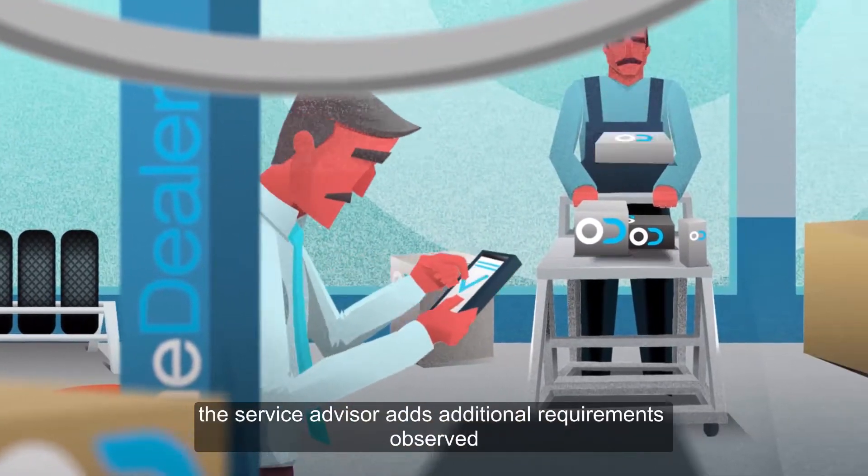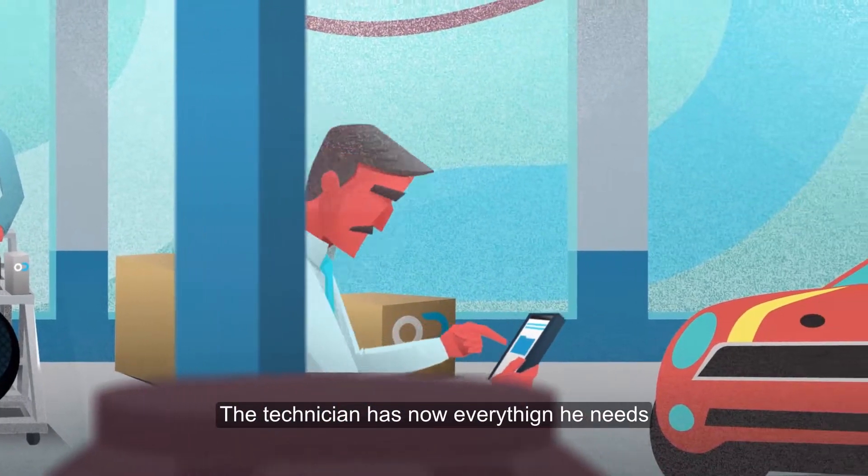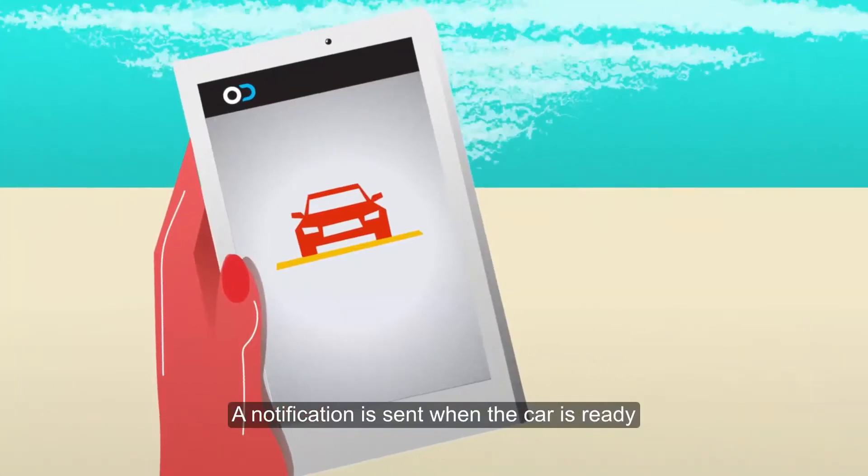When the car arrives, the service advisor adds additional requirements observed. The technician has now everything he needs in order to complete the service on time. A notification is sent when the car is ready.